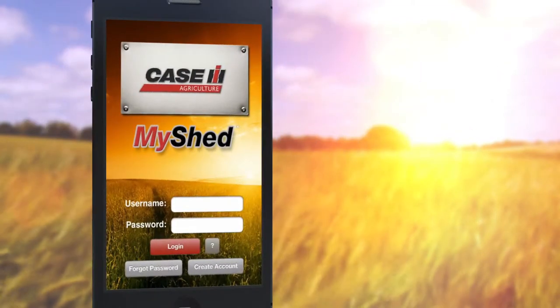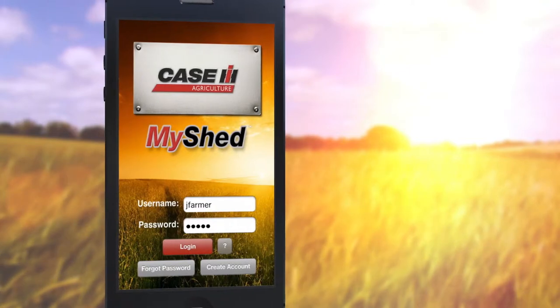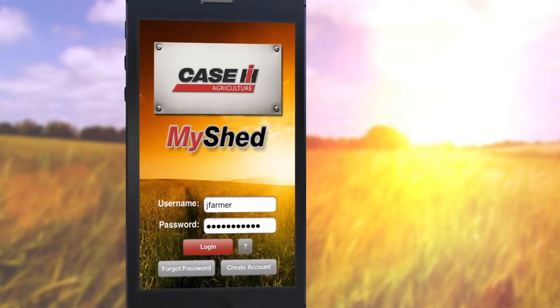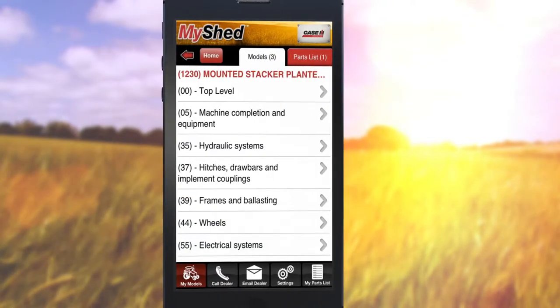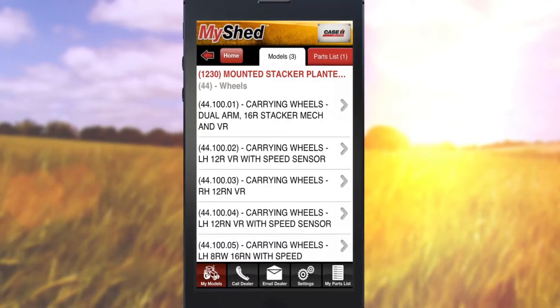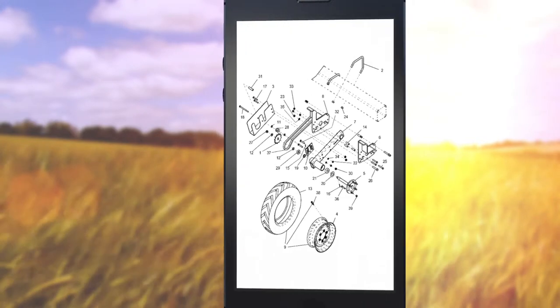The free MyShed mobile app is a powerful machine management tool that works in conjunction with Parts Store to help you find the genuine Case IH parts you need, all at the click of a button. It lets you store your machines for easy access to the parts manuals, assembly diagrams, and part numbers you need.